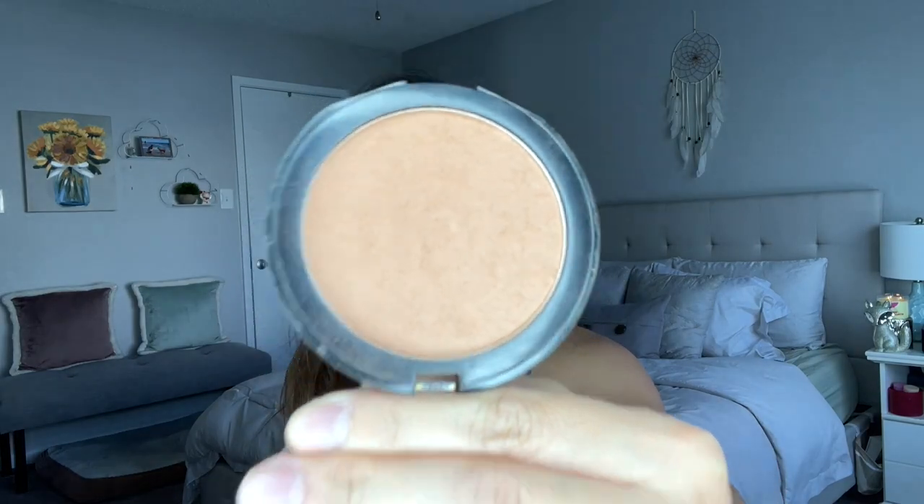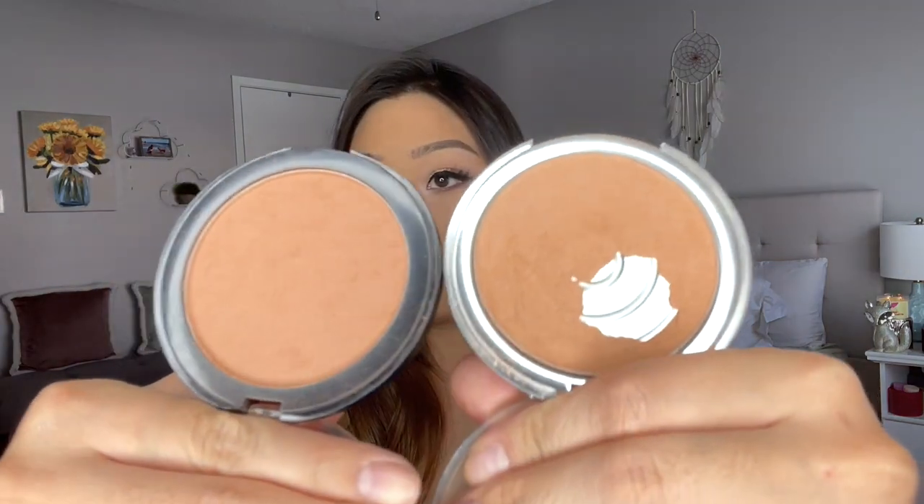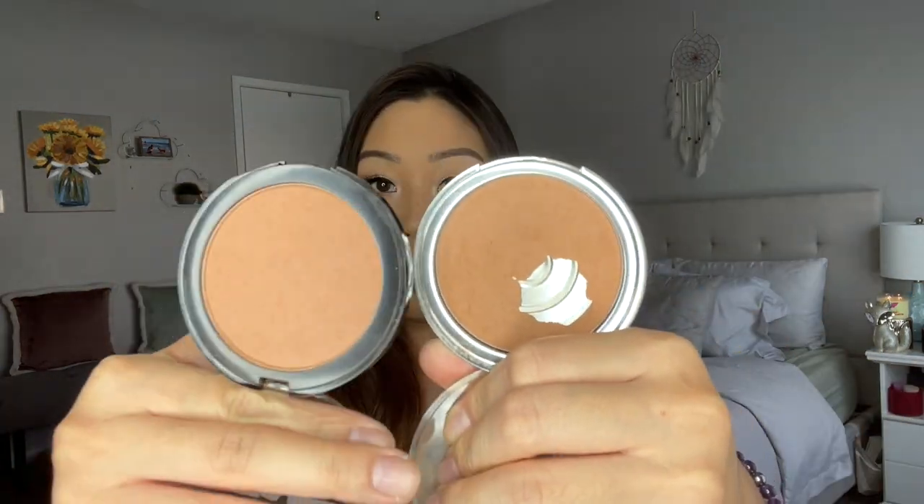The two bronzers I recommend are the Lottie London Tan Time in light medium — a neutral to warm tone bronzer available at Ulta, extremely creamy and pigmented but not harsh — and the Catrice Sun Glow Matte Bronzing Powder for Medium Skin, which is a bit more warm and orange. I have the Lottie London on my cheeks today. I'll link my bronzer collection video below for more options beyond the affordable range.